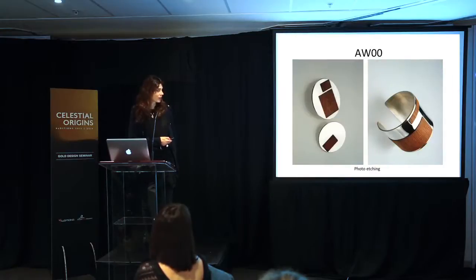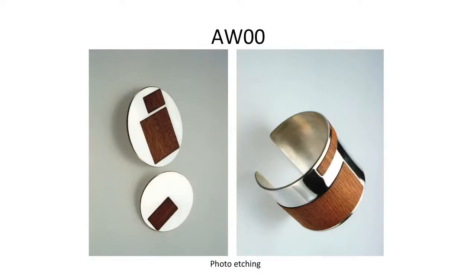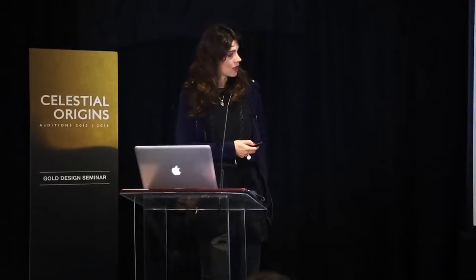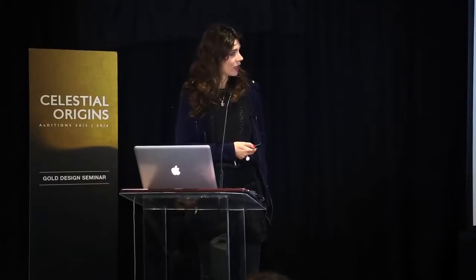Then I went back to photo etching and started playing more with inlay — this was a furniture-inspired range with lots of wood veneer instead of laser cutouts. Then I started combining laser cut perspex with silver tanks, starting to combine things more together.